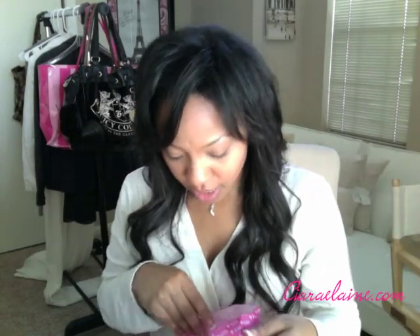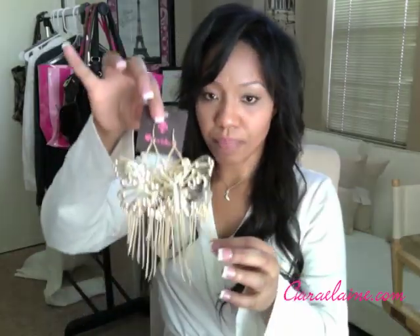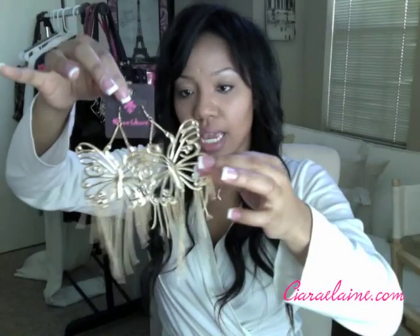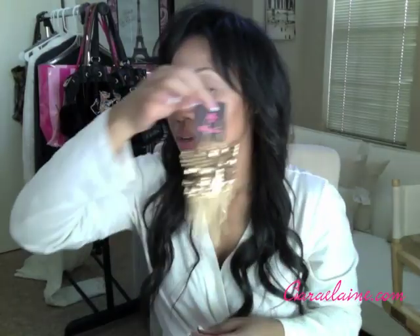I also got some earrings from Love Culture. These are kind of out of my comfort zone because I usually don't do big earrings, but I got these butterfly earrings. They're just gold and they have little tassels coming from them. And then of course I went to Forever 21.